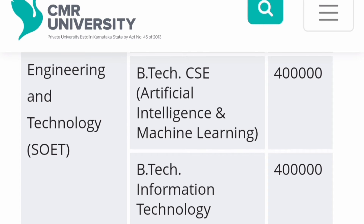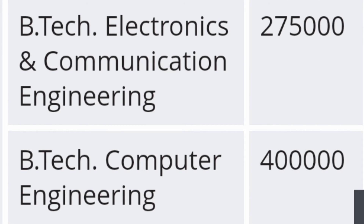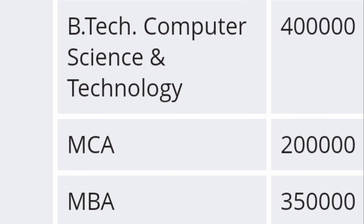Now moving to the School of Engineering and Technology, which is called SOET. BTech in CSE, Artificial Intelligence and Machine Learning, and BTech in IT (Information Technology) are all four lakhs per year — so sixteen lakhs total for four years. BTech in Computer Engineering and BTech in Computer Science and Technology (CST) are also four lakhs per year. BTech in Electronics and Communication Engineering (ECE) is two lakh seventy-five thousand per year, so around eleven lakhs for four years. In summary, four lakhs applies to all computer-related courses and two point seven five lakhs for ECE.